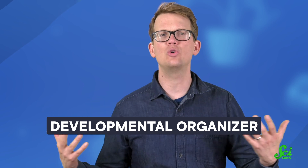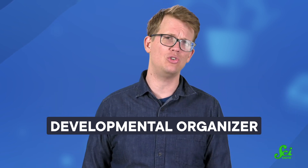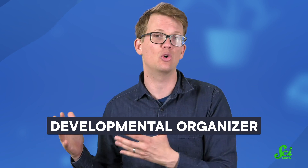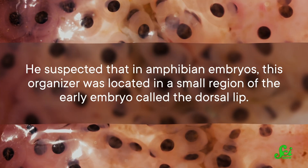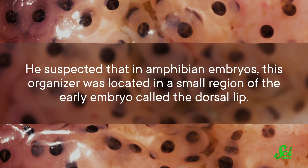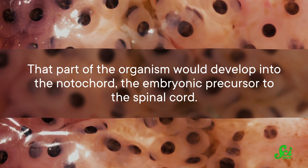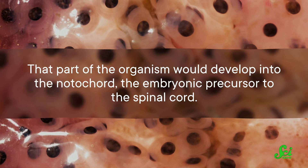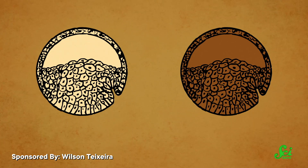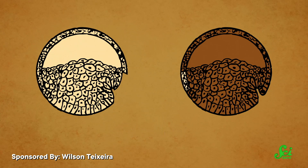Spemann had been interested for a while in the concept of a developmental organizer — a tissue or cluster of cells that would organize surrounding tissues into the parts of a mature organism. He suspected that in amphibian embryos, this organizer was located in a small region of the early embryo called the dorsal lip. That part of the organism would develop into the notochord, the embryonic precursor to the spinal cord. In order to test this, he had Mangold transplant the dorsal lip of one amphibian embryo to the region of another embryo that would become the belly region.